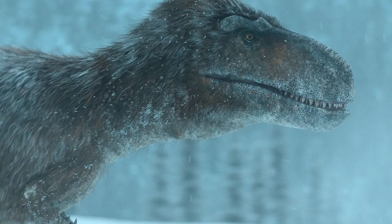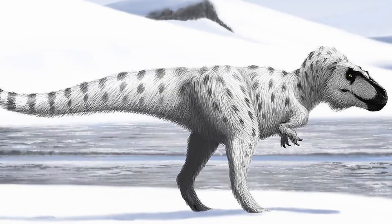Nanooksaurus was a dinosaur that had feathers all over its body, due to it needing to keep warm in its Arctic habitat. There is no clear answer on what the colors of the feathers were, but most paleo artists have shown the Nanooksaurus to have white and grey feathers to better blend into its surroundings.